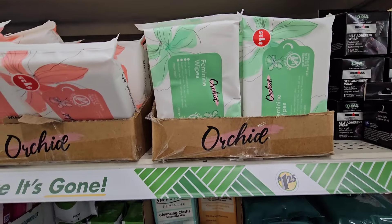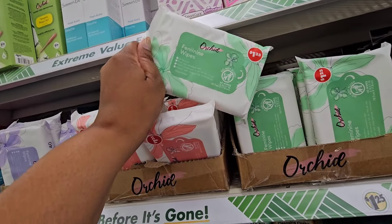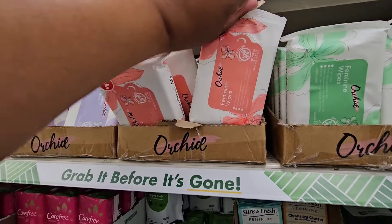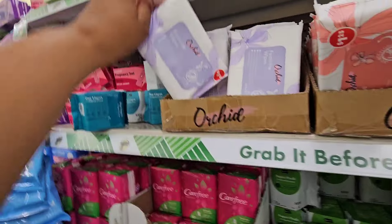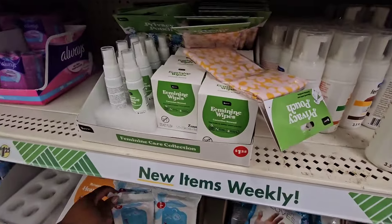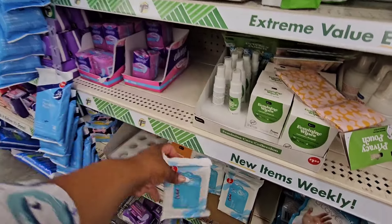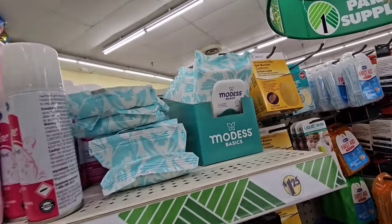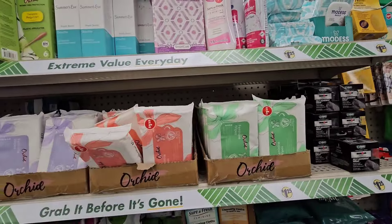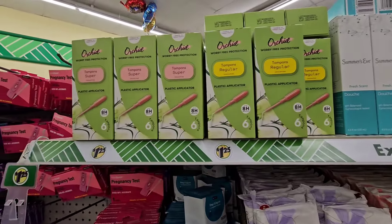There are actually four different kinds of the Orchid wipes. I found a fresh scent in a different location — this one is rain scent, there's a lavender scent, and this one is unscented. I wish it had a window like the Modesta ones. They also have tampons in regular and super.